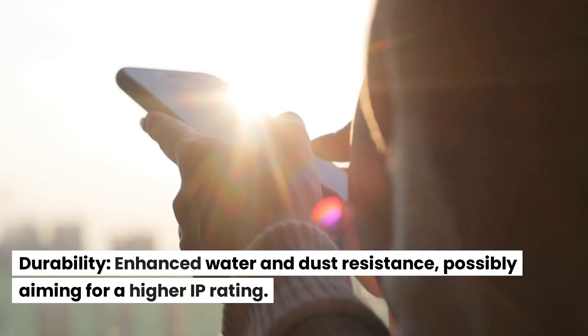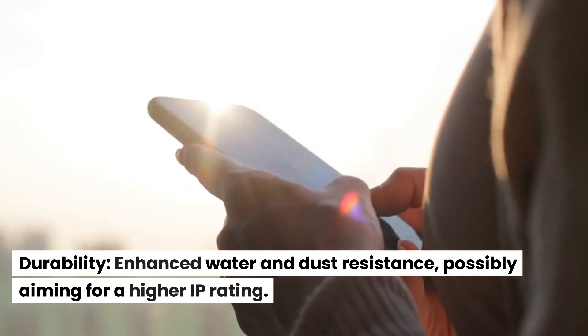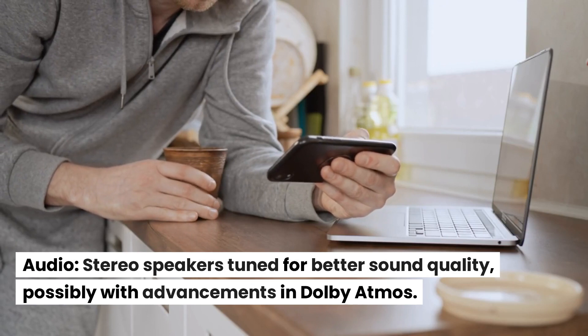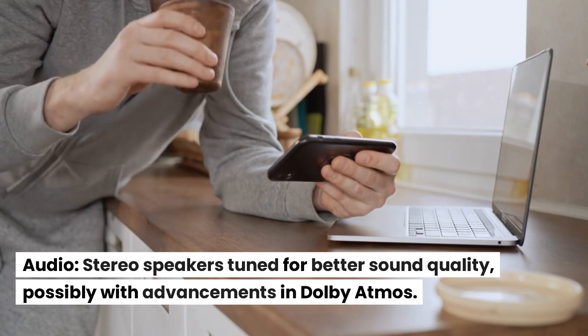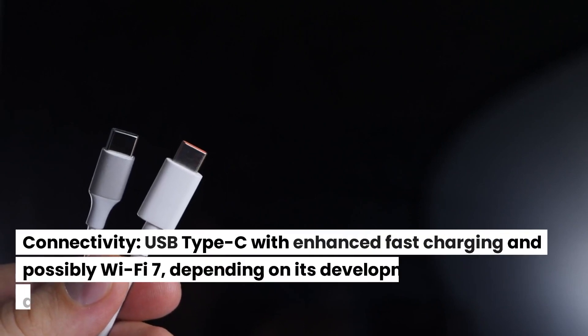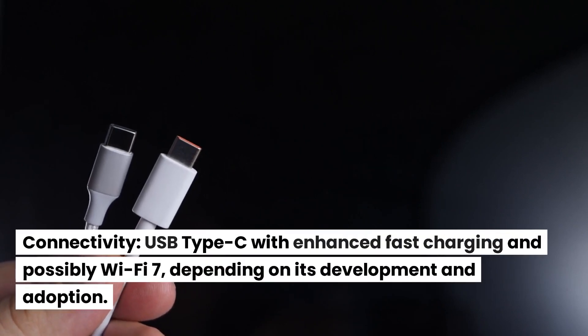Durability. Enhanced water and dust resistance, possibly aiming for a higher IP rating. Audio. Stereo speakers tuned for better sound quality, possibly with advancements in Dolby Atmos. Connectivity. USB Type-C with enhanced fast charging and possibly Wi-Fi 7, depending on its development and adoption.